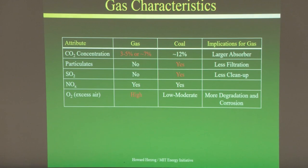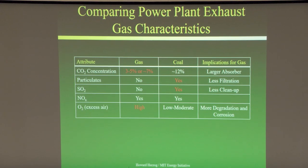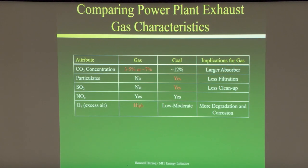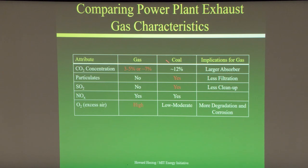Comparing power plant exhaust gas characteristics: items in red indicate disadvantages. Coal flue gas has about 12% CO2. Natural gas, whether from a boiler or turbine, is much lower — this means you need larger absorbers with bigger diameters for gas applications. Natural gas doesn't have particulates or sulfur to worry about like a coal plant, but you do need to worry about NOx in both cases.